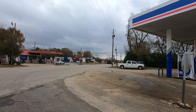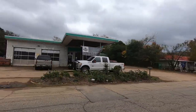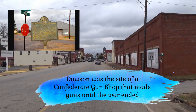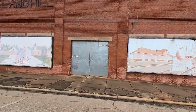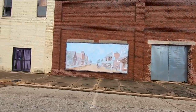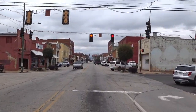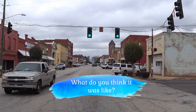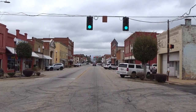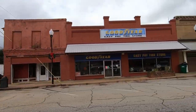You will notice as the video progresses that Kathy's not with me today. She had a previous engagement — she had to go to the dentist today for a new crown. I want you to imagine what this used to be like back in the day, you know, 50 or 60 years ago. There are a lot of abandoned buildings here. Goodyear Easy Pay store is still open.